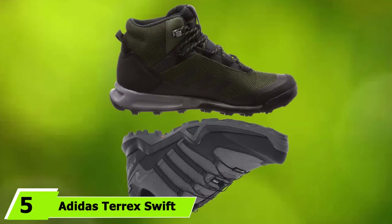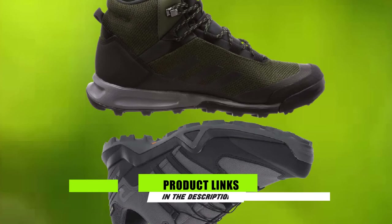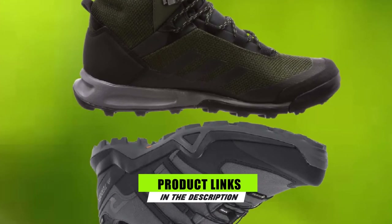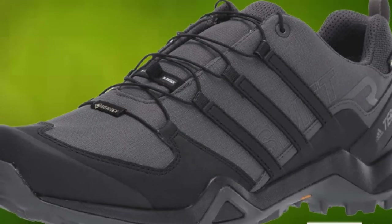The number 5 position is held by the Adidas Terrex Swift R2 GTX Low Cut. In recent years, Adidas has expanded into a whole new line of adventure footwear. The Adidas Terrex Swift R2 GTX shoes are ultralight, waterproof, attractive, and designed to crush warm climate travels.